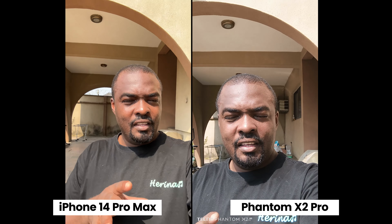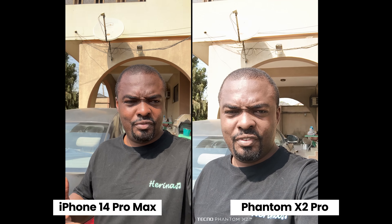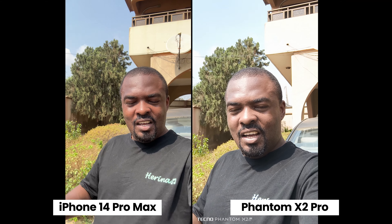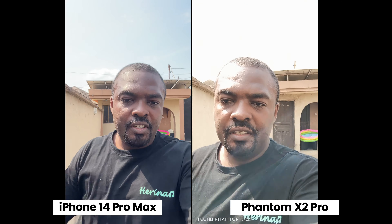Still on the front-facing camera, the Phantom X2 Pro has a feature called Ultra Steady Mode where it stabilizes the footage while you're moving or walking faster or running. Let's see which smartphone has the better front-facing camera stabilization — right now I'm just jogging.